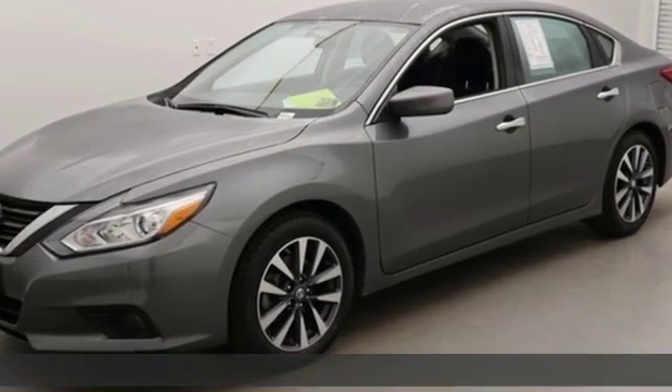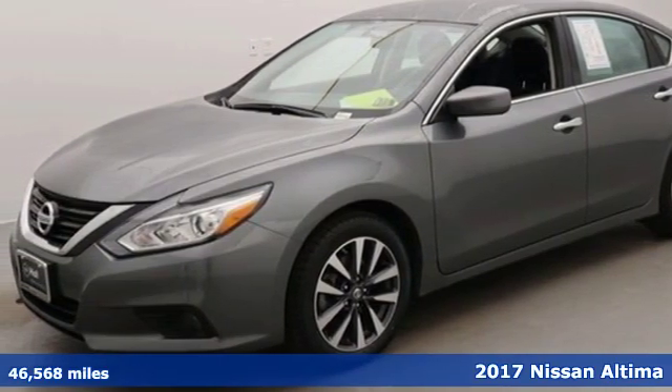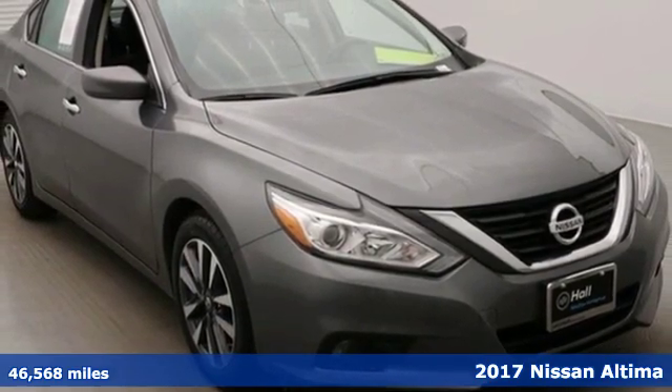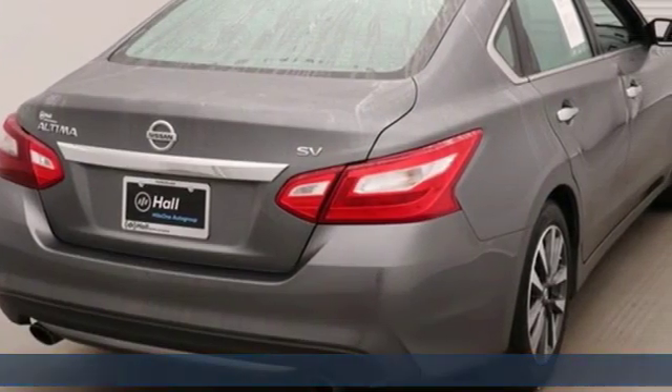Here's a 2017 Nissan Altima. Nissan excites the senses so you can enjoy the journey. Plus, it offers an exciting list of features.